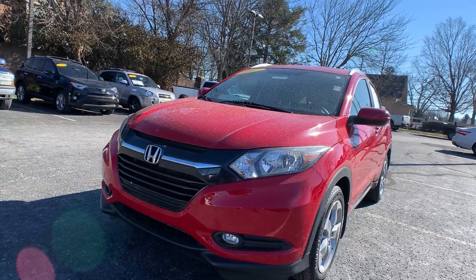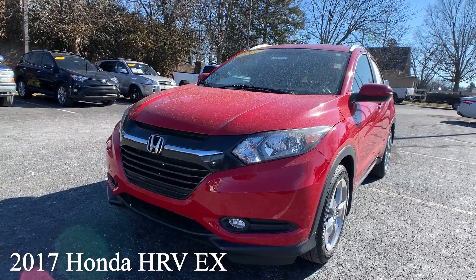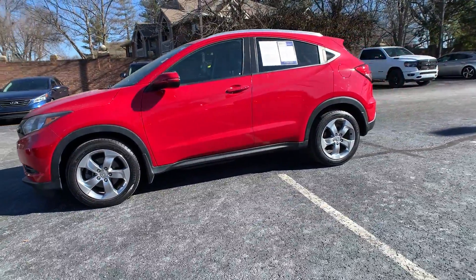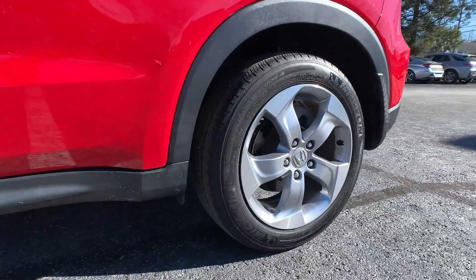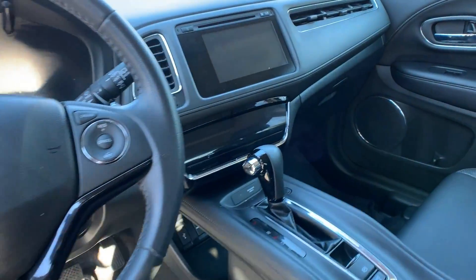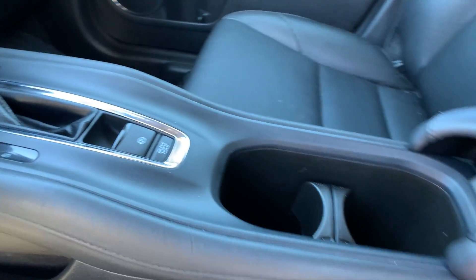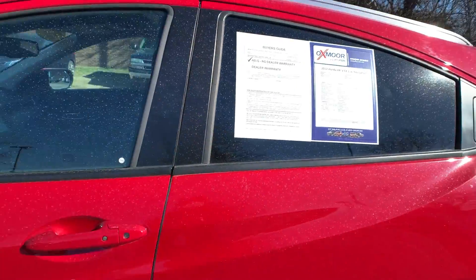Our last vehicle is a 2017 Honda HR-V EX. The exterior color is called Milano Red. This vehicle has navigation, a sunroof, a backup camera, and heated front and rear seating. The interior is in black leather. Mileage is 51,148 miles and the price is $24,000.